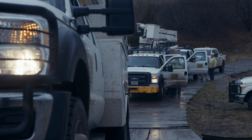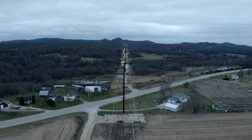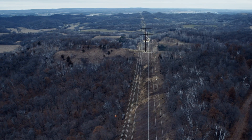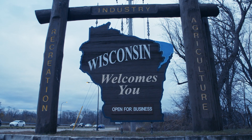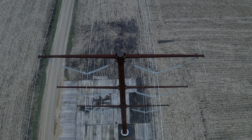A complete IBEW effort — that's the only way to describe the Badger-Cooley Transmission Line Project. The 180-mile transmission line runs through the hills of Wisconsin, bringing renewable and cost-efficient energy to the Midwest region.